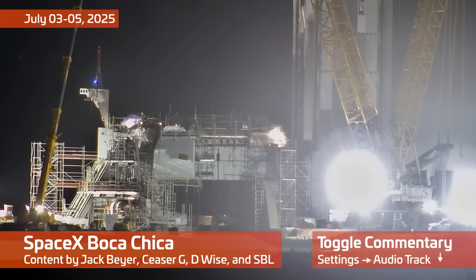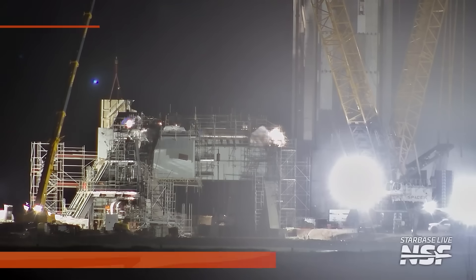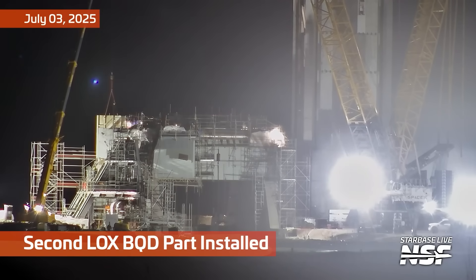It's time for another Starbase summary. Big news in this video is multiple explosions were seen in the skies above Starbase — not uncharacteristic for the area, but that video is coming up in a little bit.